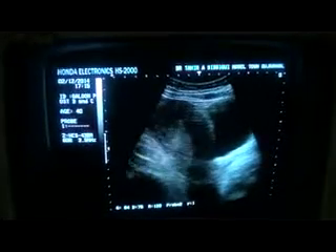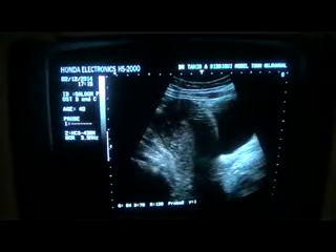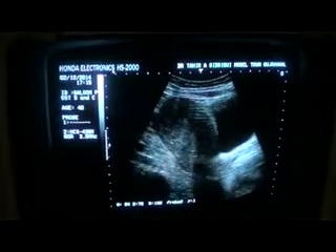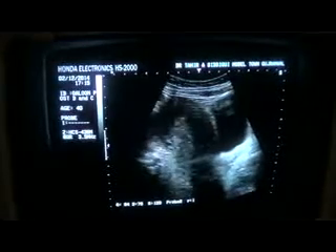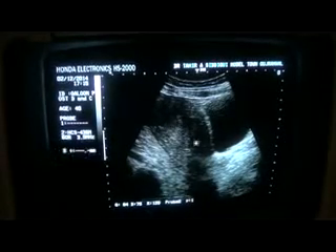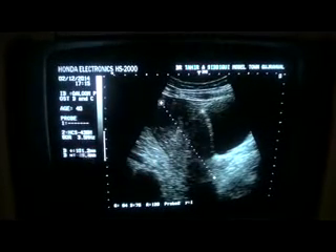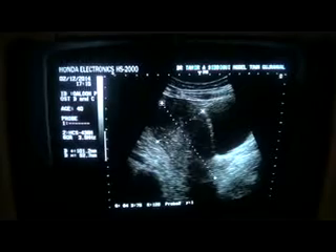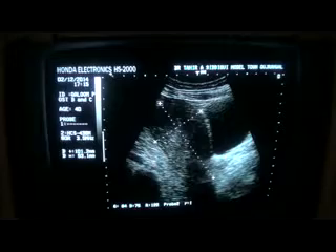Here we are going to study the pelvic ultrasound of a female, age 40 years, post-DNC. You can very well see that the echogenicity of the myometrium has gone down. I have lined the uterus with the vagina, and the uterus measures approximately 10.1 cm in length and 5.3 cm in AP diameter.